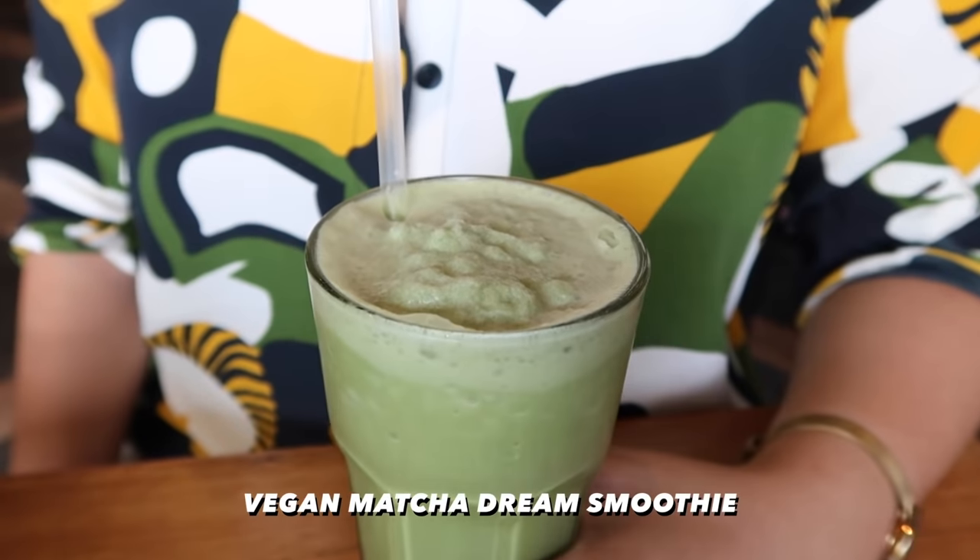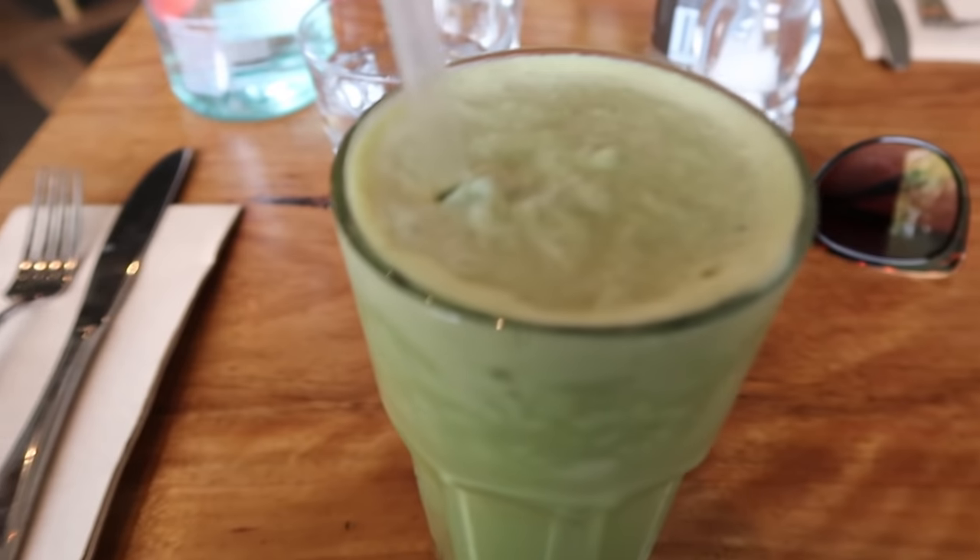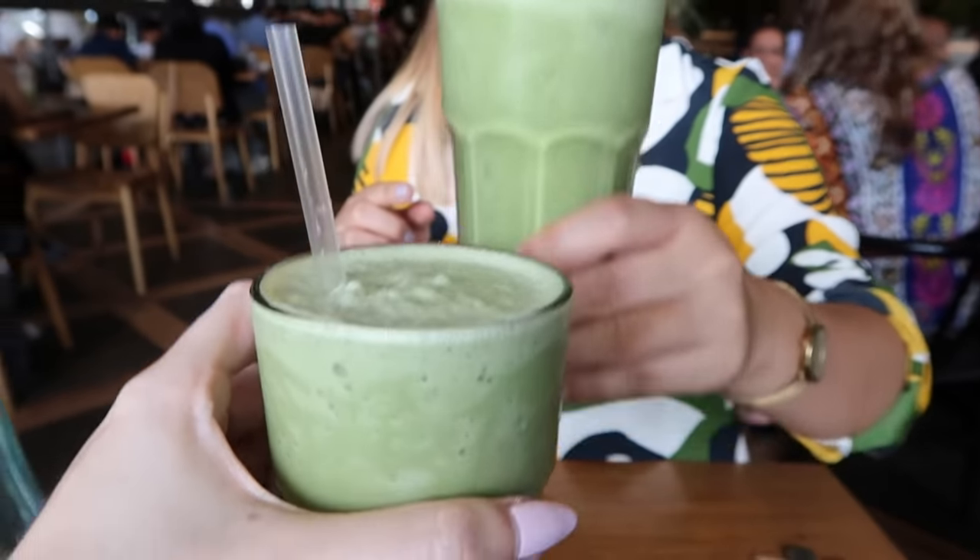This is the — what's it called — Matchup vegan matcha dream, and I got one too. Cheers! Very nice. I'm with Vanessa — say hello to my vlog! Hi, hello to all the Milk Club viewers!